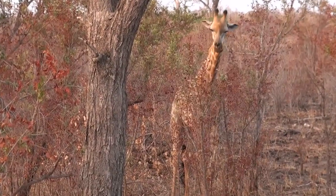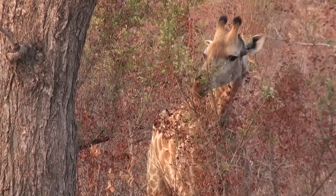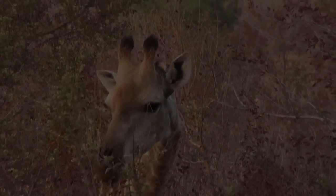Because the males do what we call neck biting — biting each other straight on the neck and straight on the horns. That's why the hair gets loose on the male's horns.